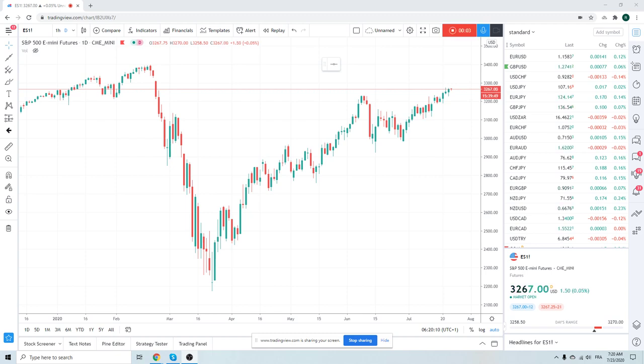Good morning, fans of PrivateerFX. Coming at you on a Thursday, 23 of July. Summer markets are in play, sort of overlaid with a bearish dollar theme, but slow going. We had a nice move on Tuesday, and then some follow-through yesterday, but pretty slow going elsewhere.